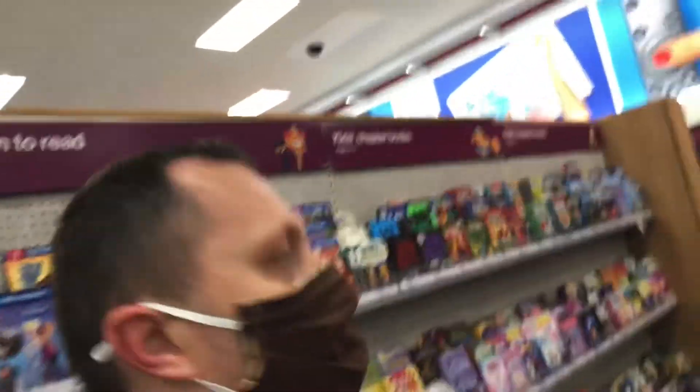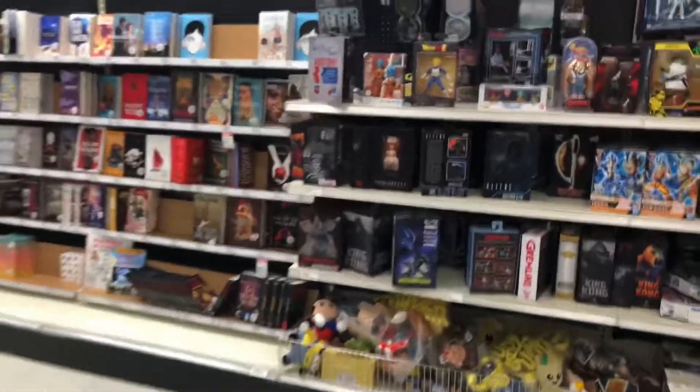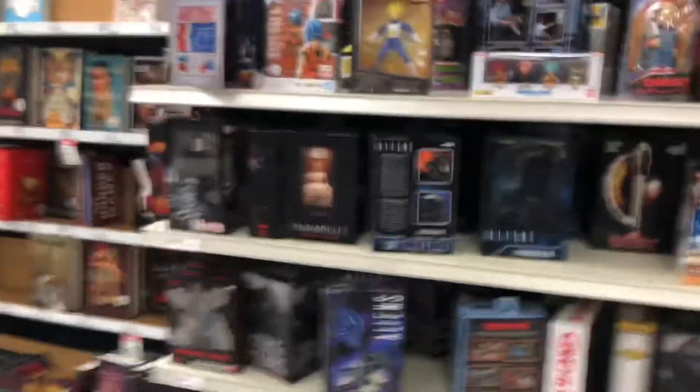Hey everybody and welcome back to Rugtime Toys. I am actually in Target — turned around, went the wrong way — trying to find the collector section to see what else we can find to maybe make a video about. Let's see.